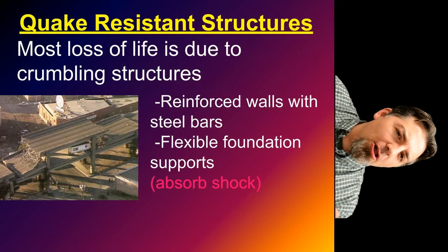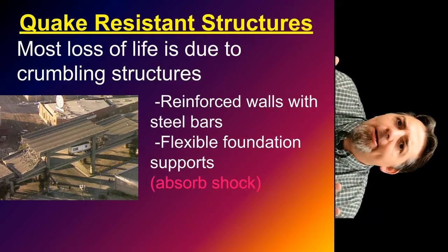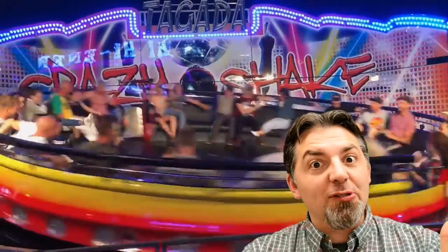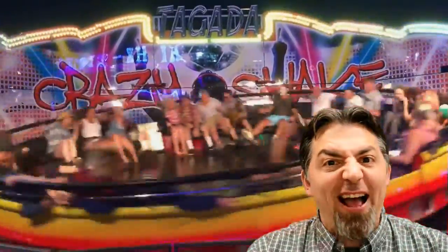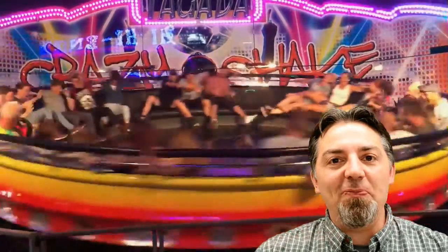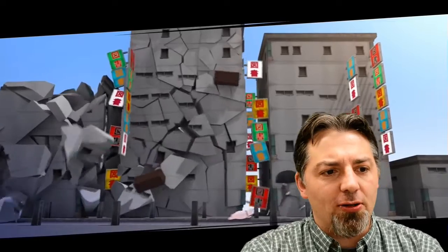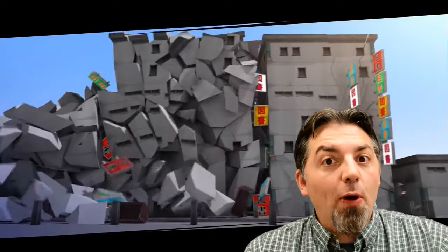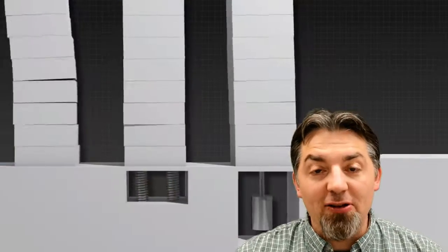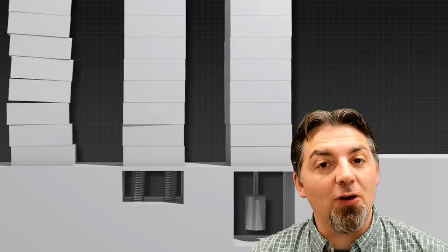First, let's look at quake-resistant structures, because most loss of life is due to crumbling structures. People don't die during an earthquake because they're shaken — think of all the money people spend on rides like at Six Flags to get shaken around and they don't die. Loss of life is usually because of crumbling structures. To help make a structure more quake-resistant, we can reinforce the walls with steel bars, have flexible foundations and supports, or shock absorbers in the building.